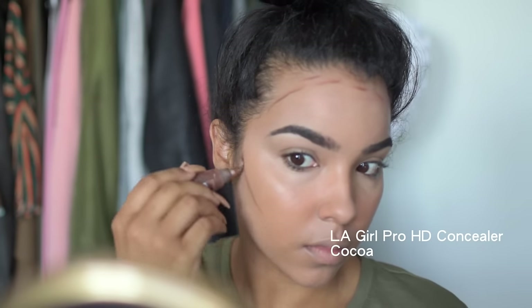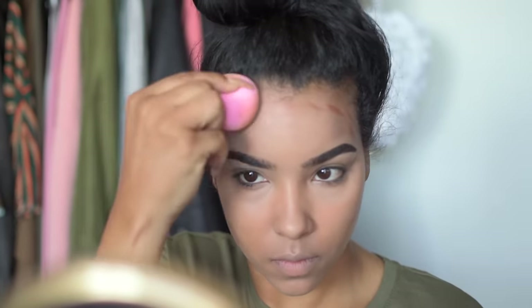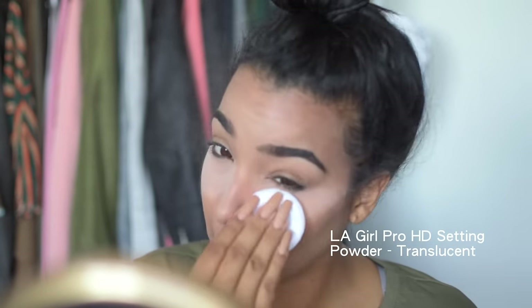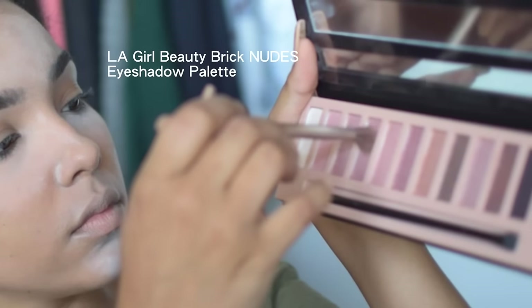Then going in with contouring. When you're doing a regular daytime look — just ready to go out and have a good time — you want to contour just a little bit to recreate shadow, but not so much that you look like you're about to step on a photo shoot set. Pretty simple. Then setting it with some powder.